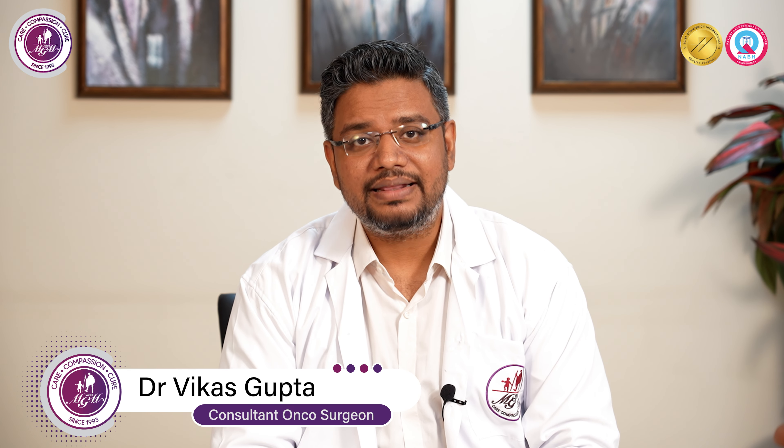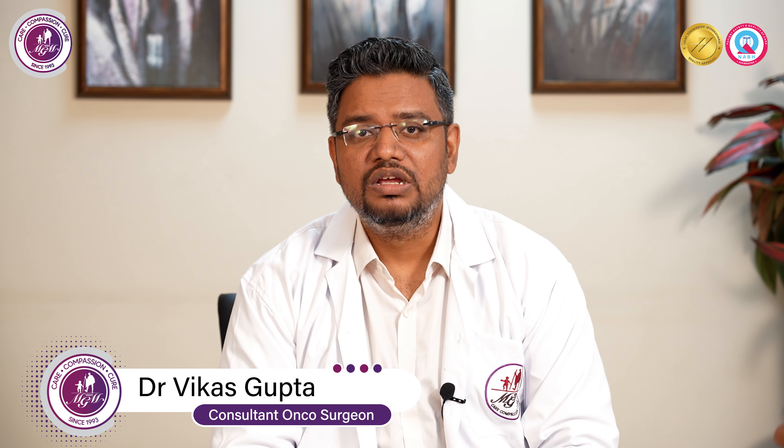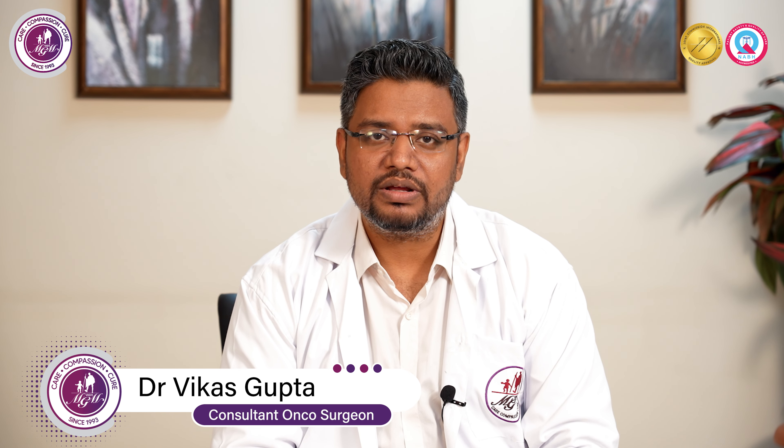Once the surgery is complete and we have removed all cancer from the abdomen, at the same time within the same surgery, we instill a chemotherapy drug with water into the abdomen at a certain high temperature. The advantage of giving chemotherapy at this temperature at the time of surgery is that if any microscopic cancer cells are left behind, the cancer drugs specifically act on those cells and kill them.